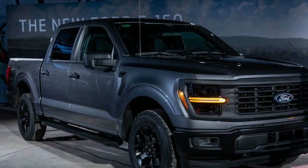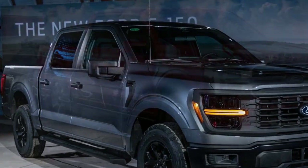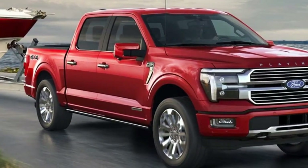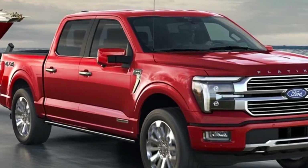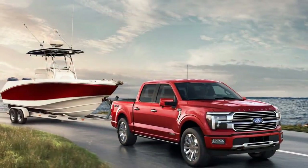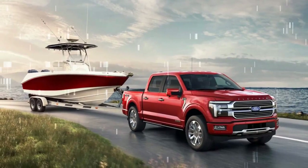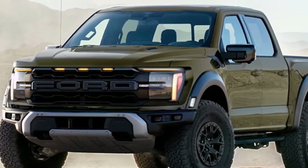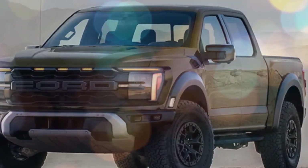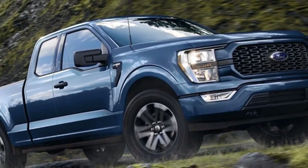Blue Cruise is available on higher trims like Lariat, King Ranch, Platinum, and Tremor. Our Platinum trim hybrid test truck carried an $87,625 window sticker, which is a bit excessive. Blue Cruise is available as a 90-day free trial upon purchase, with the option to subscribe for three years at $2,100 or monthly at $75 once the trial expires.